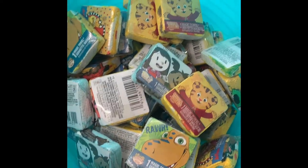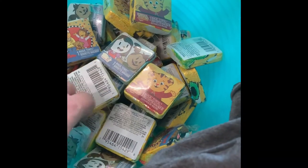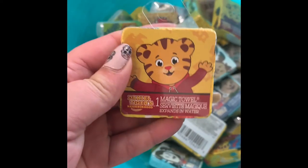Arthur must be a big character this year. We also have the washcloths - these are the magic ones that expand with water. They do have these with Arthur, Dinosaur Train, and Elmo. I did not find Berenstain Bears - I'm not sure if they have it or if the store was already sold out, so keep an eye out for those.